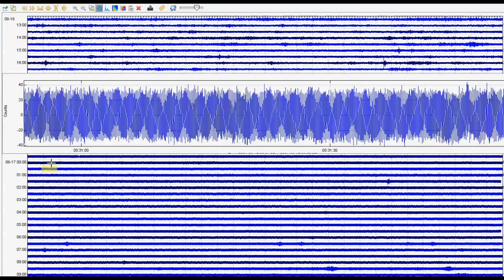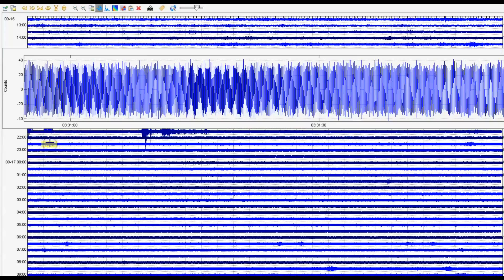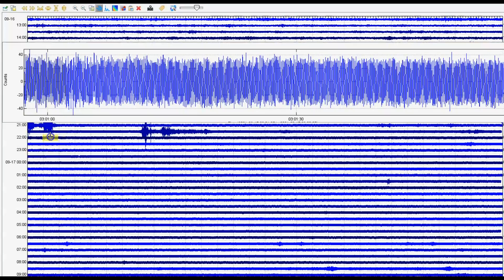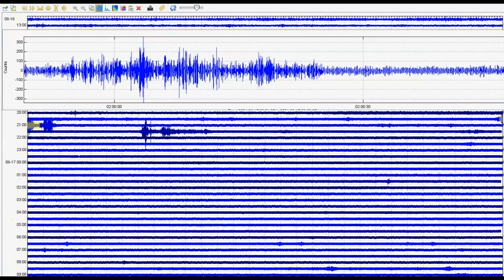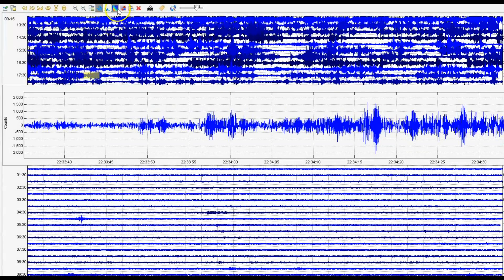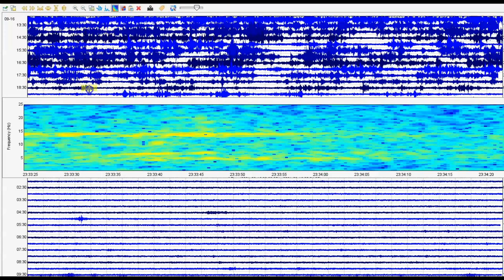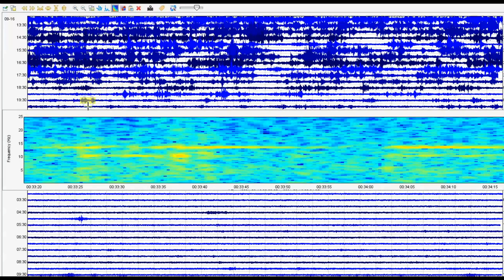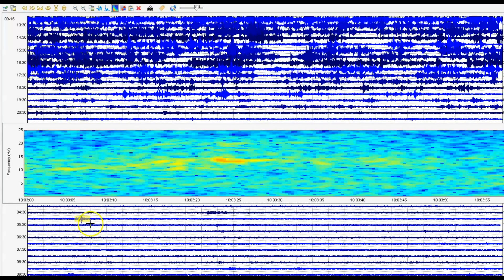We had magma coming into the system — look at that. They'll tell you the monitor was acting up or not working correctly. We got some other signatures. See how it started changing when we had the series of small earthquakes. Earthquake Lake was also showing a series of small earthquakes — actual drum beats. Looking at the spectrogram, look how hot that is. Then it settled down, but we still have the hot pockets of melt.